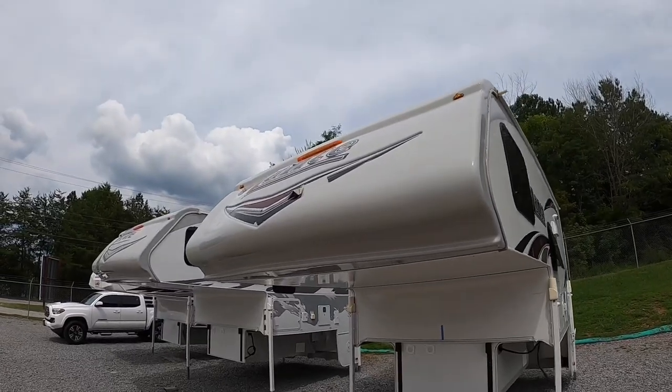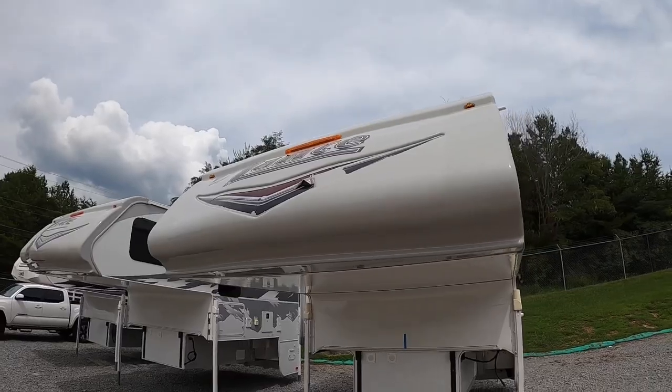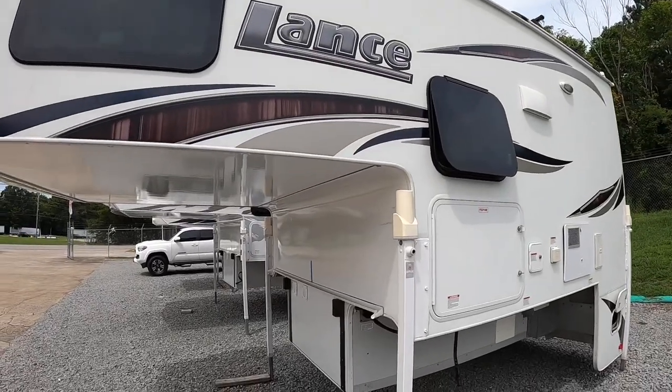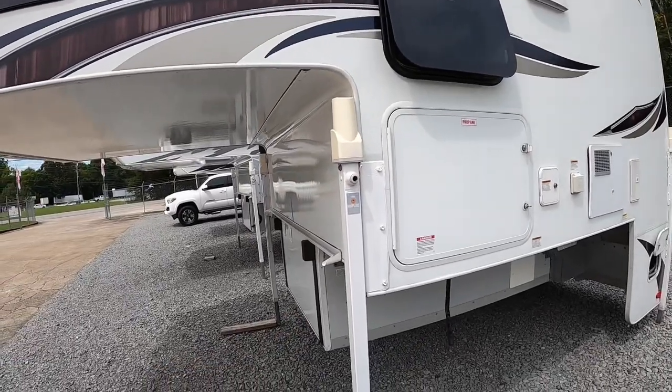On the nose, you'll notice that the graphics have decided to take flight and rip up. But for the low cost of $20,000 more, you can get a brand new one. We've got all electric jacks around all four corners — they are the happy jacks, not the Atwoods that like to crap the bed.